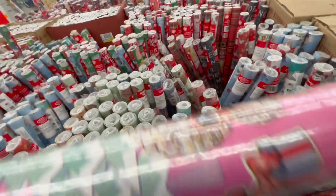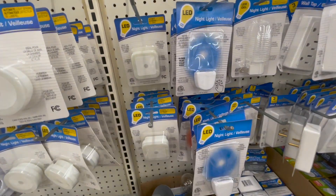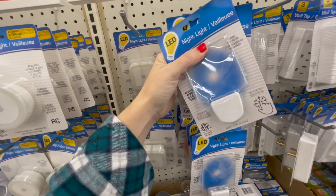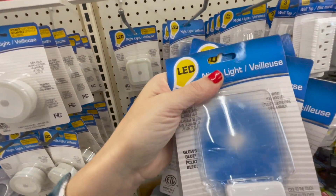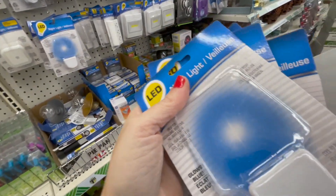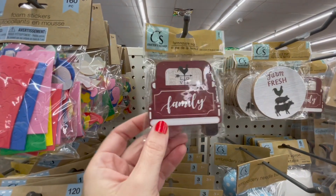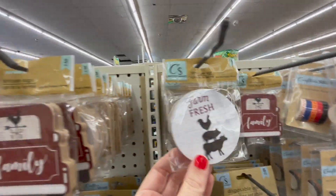Yes! I am going to get like three or four of these. I'm seeing people actually do really cute stuff with their Cricut with these particular nightlights, so I think I'm going to take them and put like my kid's name on them or something like that — I'll see what I come up with. These little farmhouse signs — you get three in there. Farm Fresh — those are super adorable.